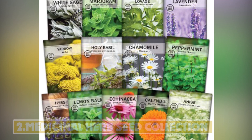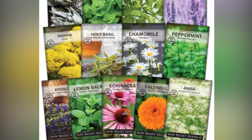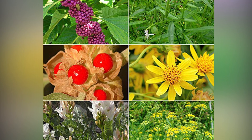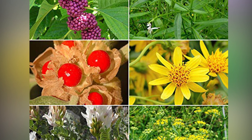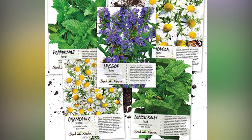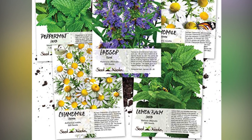Number 2: Medicinal Herb Seed Collection. A collection of easy-to-grow essential medicinal herbs and flowers well-known for their use in natural remedies. This amazing set includes 10 hand-selected heirloom medicinal herb varieties, each in professionally printed seed packets with detailed growing instructions and tips. Packed in an attractive and reusable storage container that's perfect for gift-giving or safely storing your seeds.